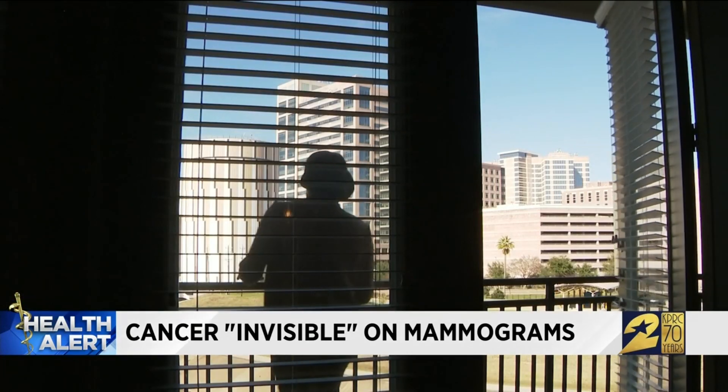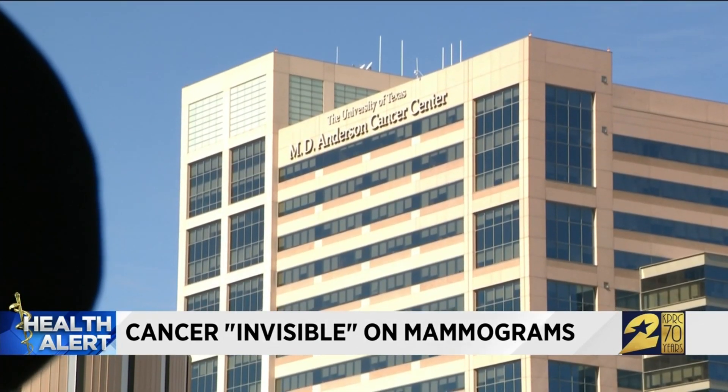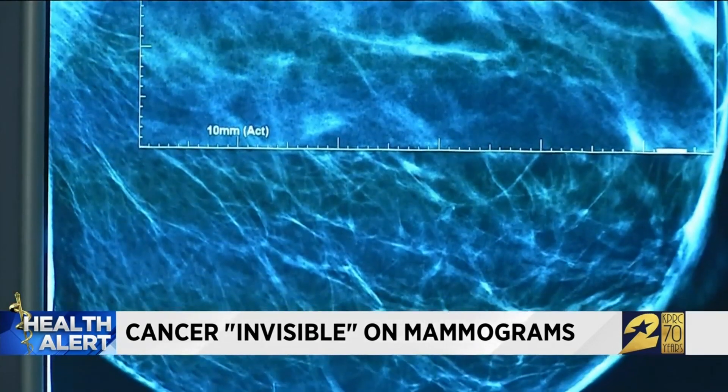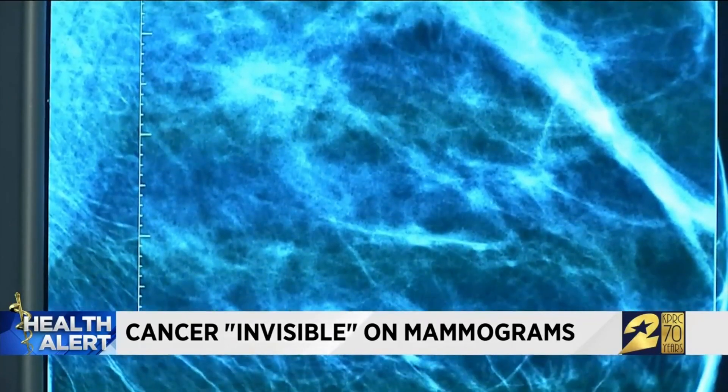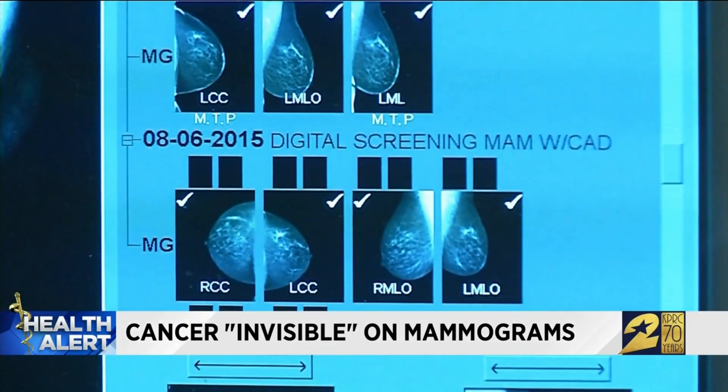After frustration with doctors missing her cancer, she temporarily moved to Houston for treatment at MD Anderson Cancer Center. Radiologist Dr. Eric Strom says Elsie's kind of cancer is mostly invisible on mammograms, which is why her doctors in Pennsylvania missed it. On mammogram, we see a density, but in lobular carcinoma it tends to go along the tissue planes and doesn't distort anything. So there's no area of distortion, no dense mass — it can be completely invisible on a mammogram.